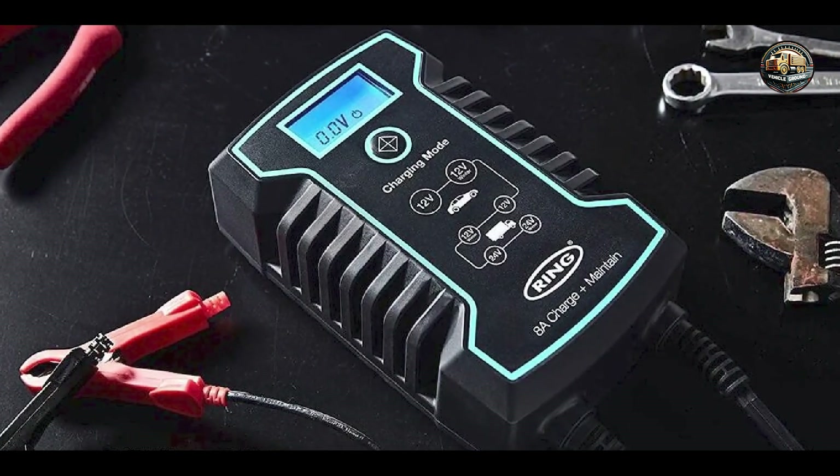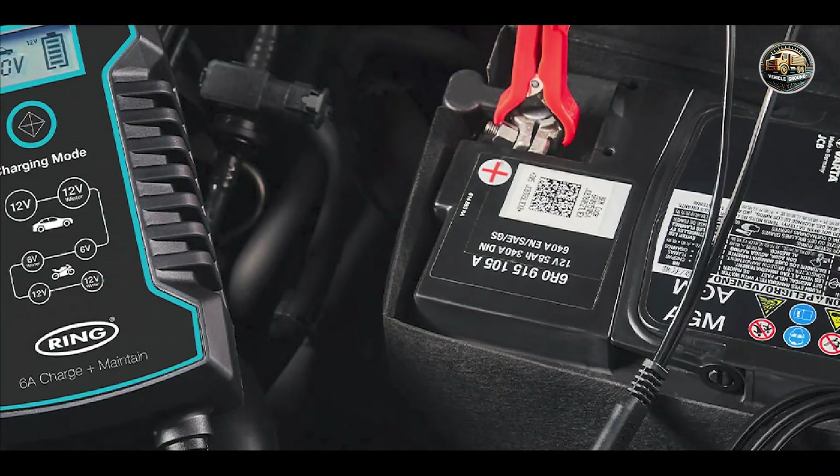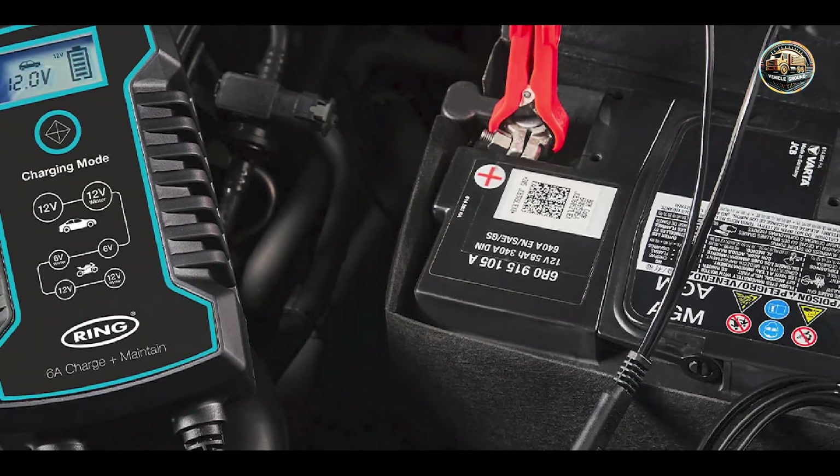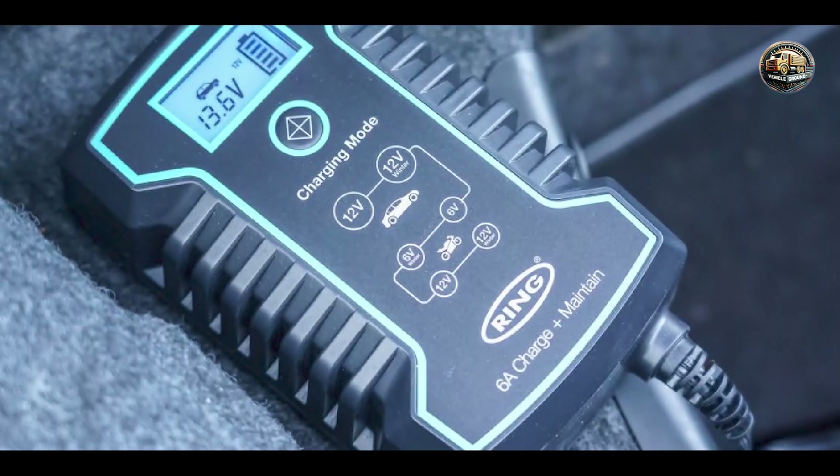Constructed from high-quality materials and subjected to rigorous testing, the Ring 8A Smart Battery Charger and Maintainer is built to withstand the demands of regular use, ensuring reliable performance for years to come.